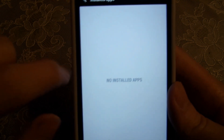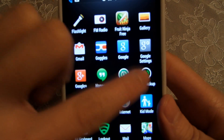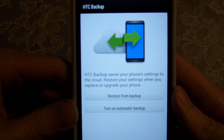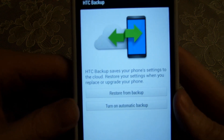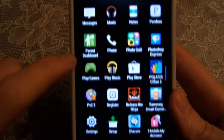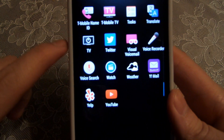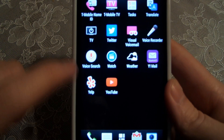Let's go to HTC Backup. It says HTC Backup saves your phone settings to the cloud and restores your settings when you replace or upgrade your phone — that's pretty nice. Let's exit that, we'll do that later. Continuing to look around and nothing else appears to be new.